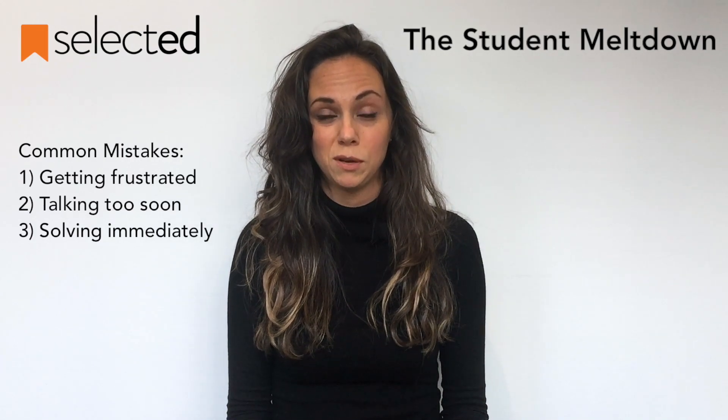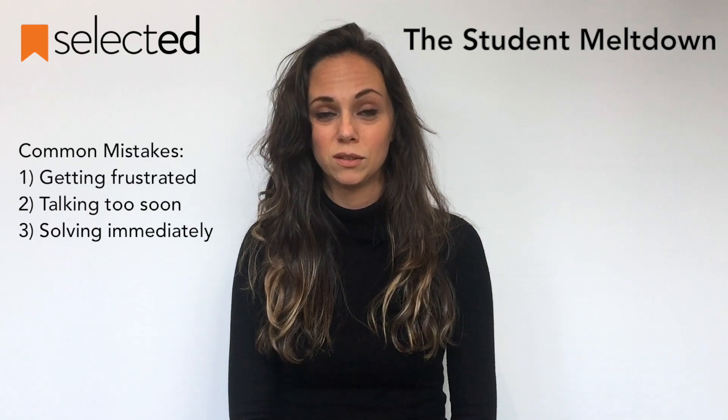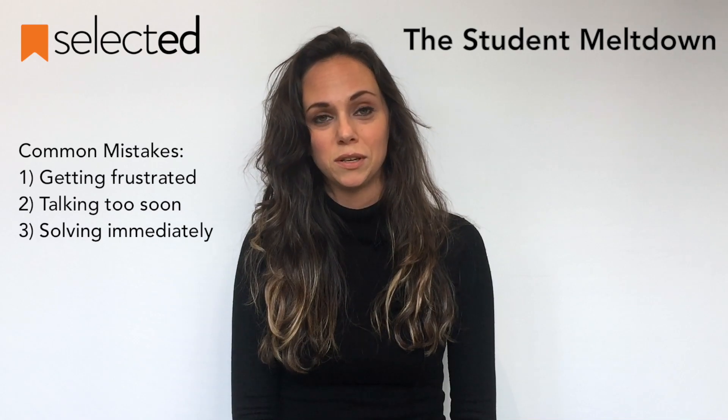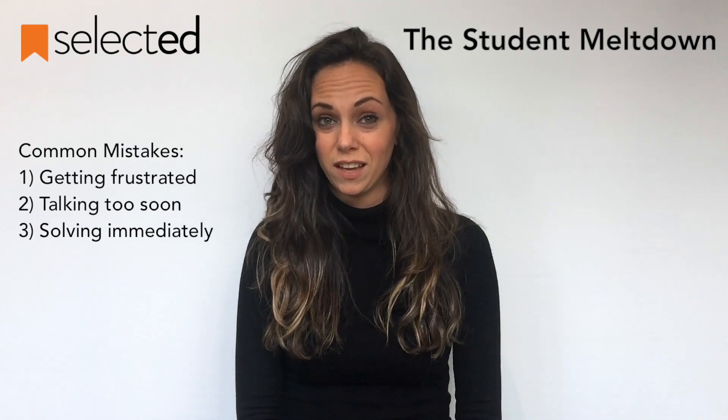Two is to try to speak with the student about what just happened that made them so upset. It's too soon — they're not ready. And three is to attempt to actually solve the problem right then and there.